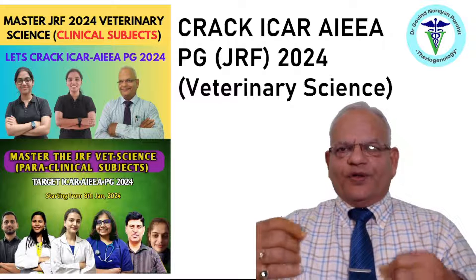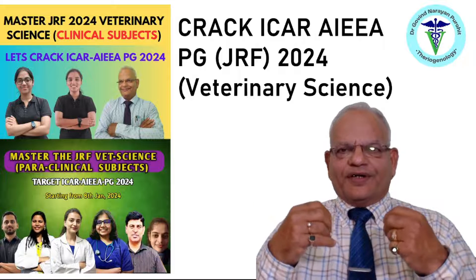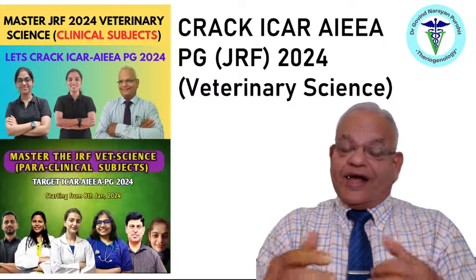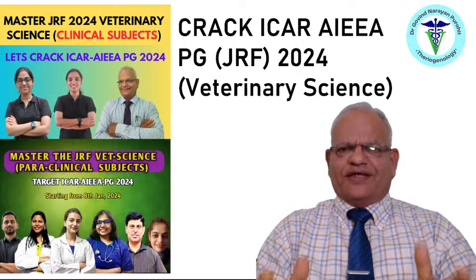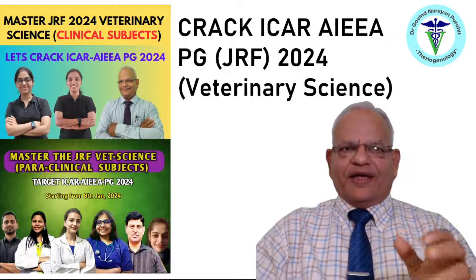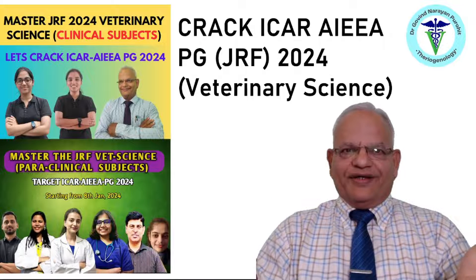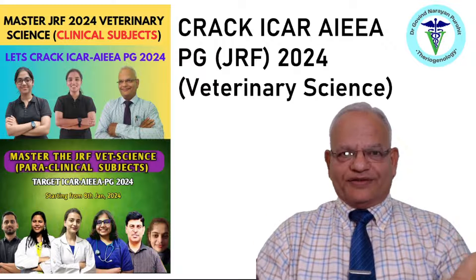To acquaint you with the type of examination and the type of questions that are asked, and how to answer them, and how to prepare for this prestigious All India examination — which students are very proud to track — the ICAR AIEEA PG, commonly known as JRF.